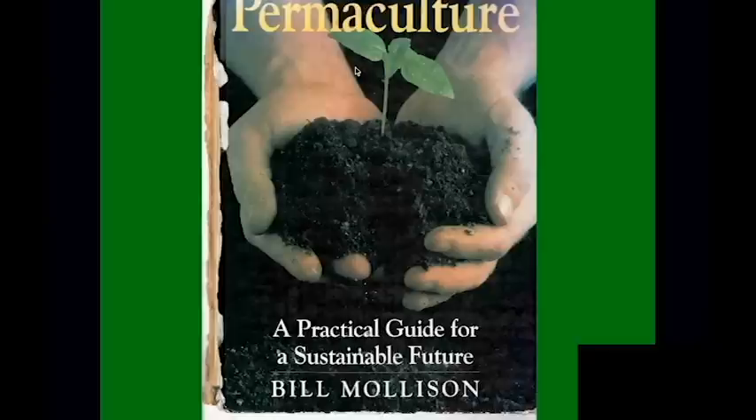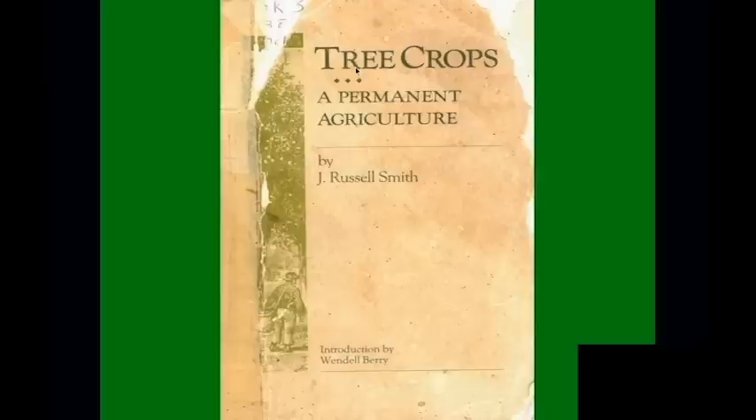I got plugged into permaculture so long ago that in the back of the Permaculture Designer's Manual were the names, addresses, and phone numbers of everybody who'd ever taken a permaculture design course. Nowadays hundreds of thousands, possibly millions of people around the world have taken permaculture training. Permaculture originally was a contraction of two words — permanent and agriculture. J. Russell Smith in 1926 was already talking about a permanent agriculture.